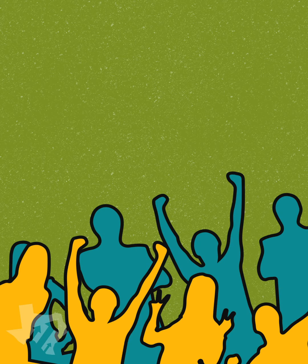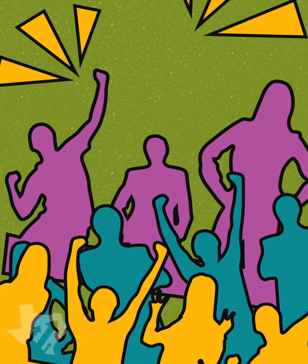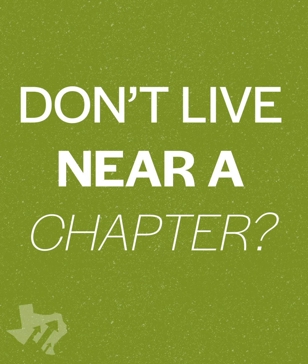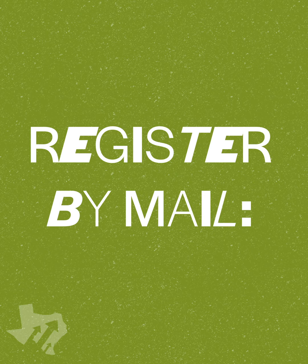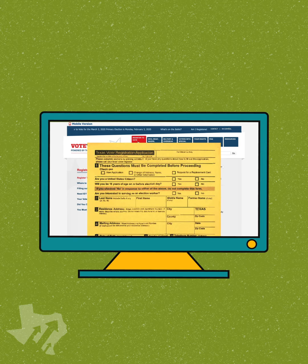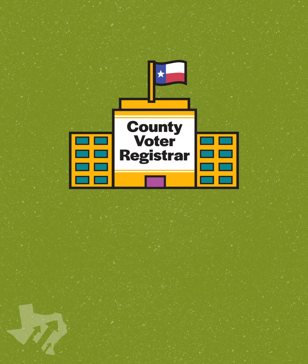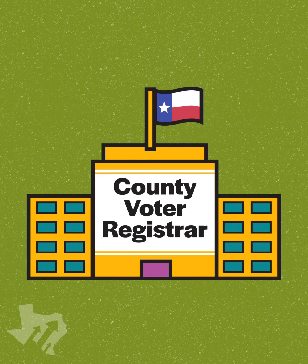And that's it! You're one step closer toward shaping our collective future. But what if you don't live near a Texas Rising chapter? You can register to vote via mail by filling out the appropriate form at VoteTexas.gov, downloading, printing, and mailing it in to your county voter registrar. Or you can visit your county voter registrar and fill out the form in person.